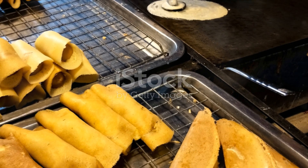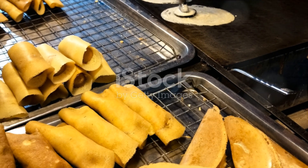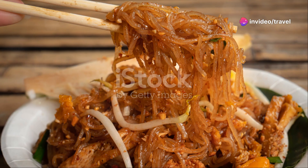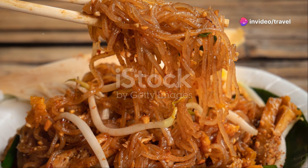Khao Pad, or Thai fried rice, differs from the Chinese version, incorporating ingredients like Thai basil, lime, and cucumber to garnish, which give it a unique taste.